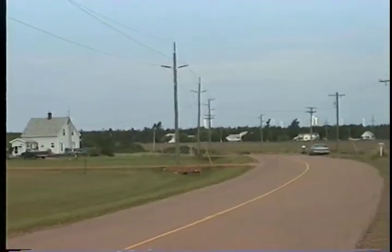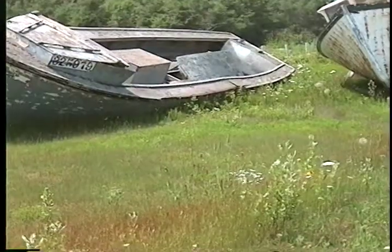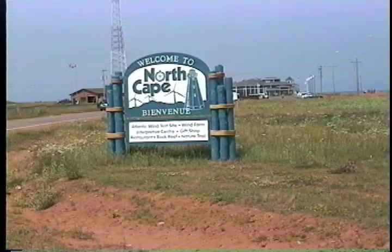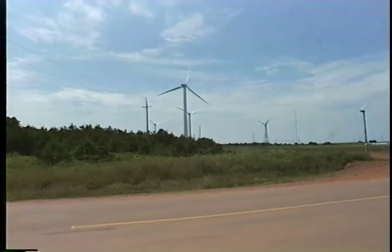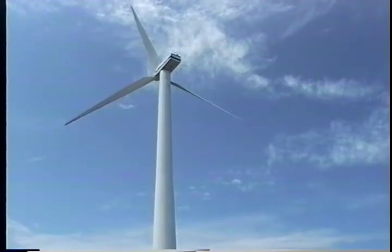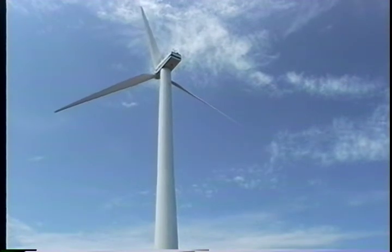Now it's just a short drive to North Cape. Long before reaching North Cape, you see the windmills waving to the clouds. They are part of the Atlantic Wind Test Site, which is owned by the Canadian federal government and has been operating for more than 20 years.